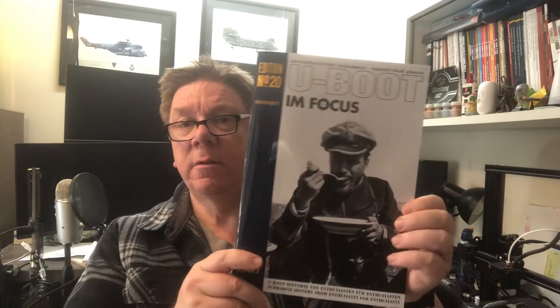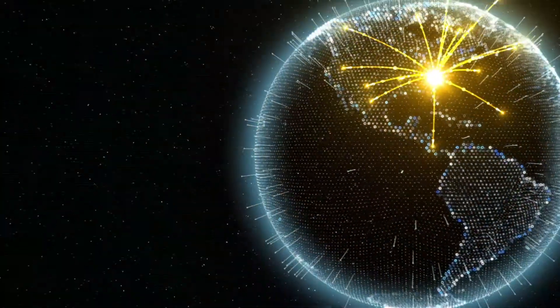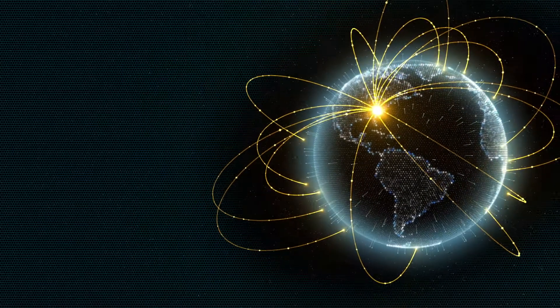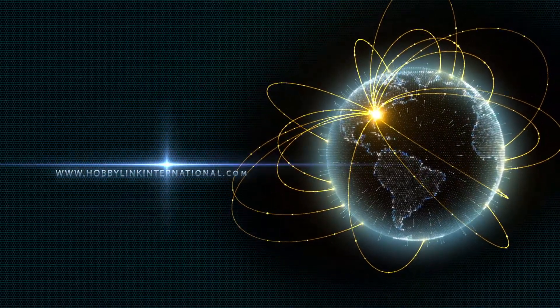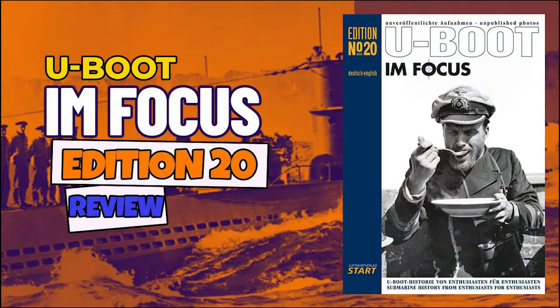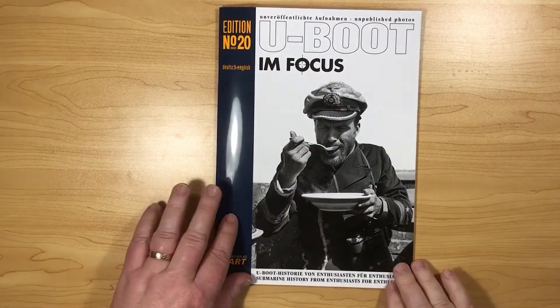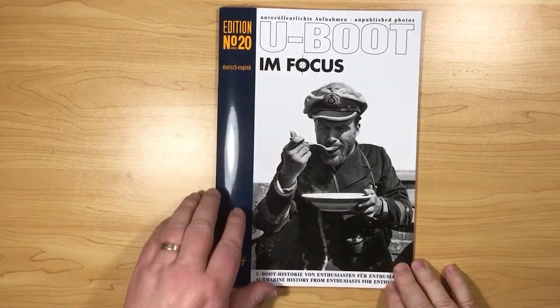Today we're going to have a quick look through some of the pages in U-Boat in Focus issue 20. Let's have a look through U-Boat in Focus edition number 20.